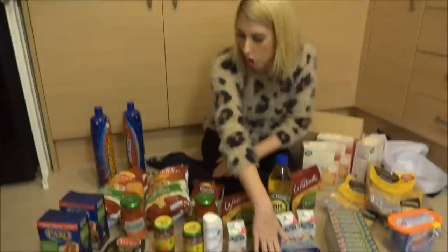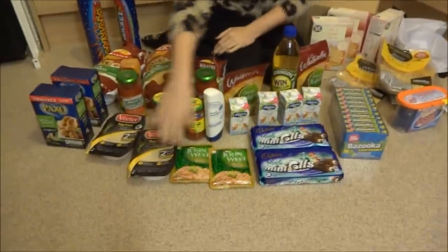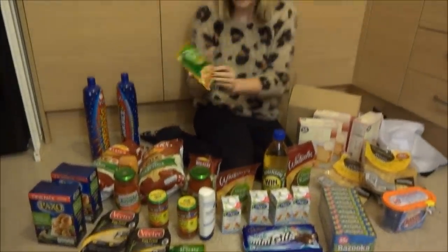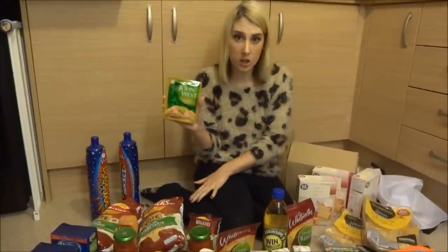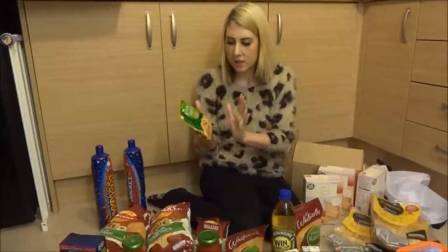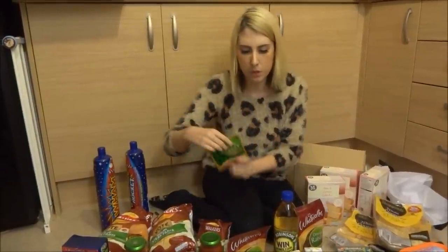Got some Cadbury's chocolate here, and some egg fried rice. This is what I was really happy about — John West tuna. This is tuna with a twist in French style dressing. I've always wanted to try it but it's quite pricey in the supermarket, so I was happy to pick these up very cheap on Approved Foods.